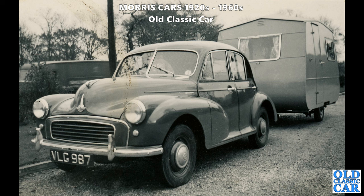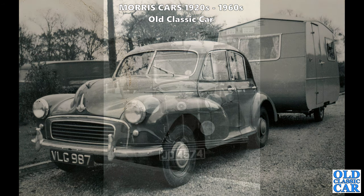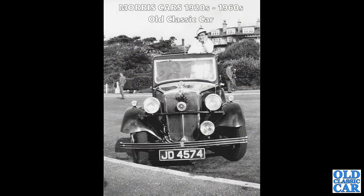Can anyone identify that lovely little caravan on the back of it? Here's another pre-war Morris: JD 4574, a London-registered Morris 10-4 with a lady stood up on the passenger seat peering out of the open sunroof. You can see 'Savoy' written on the building in the background - perhaps the name of a hotel.